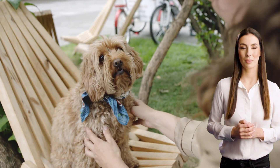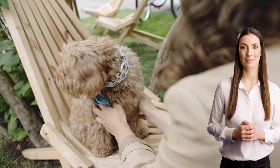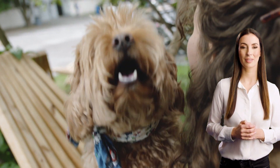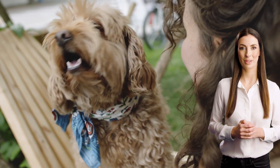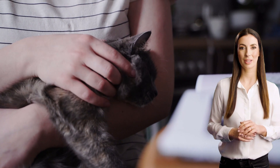Hey everyone! Where to get pet insurance? Is pet insurance worth it? The best pet insurance? How to get pet insurance for cats? How to get pet insurance for dogs? How much is pet insurance?